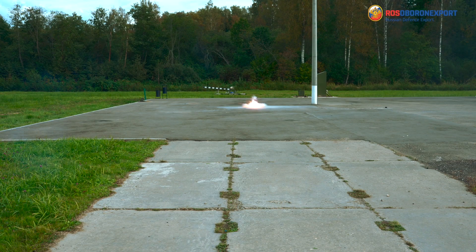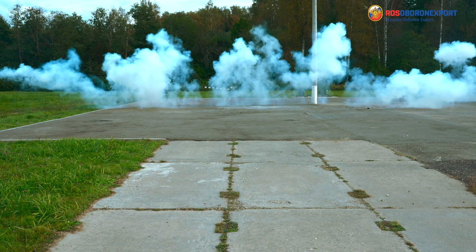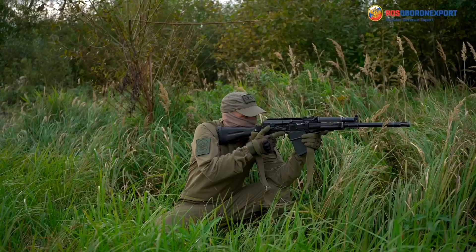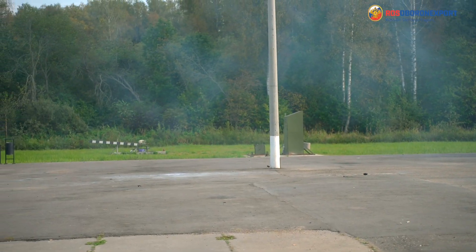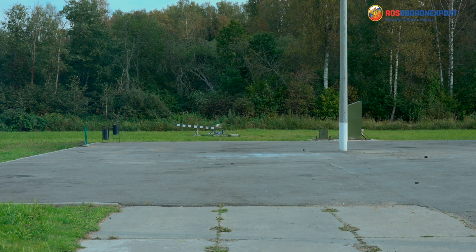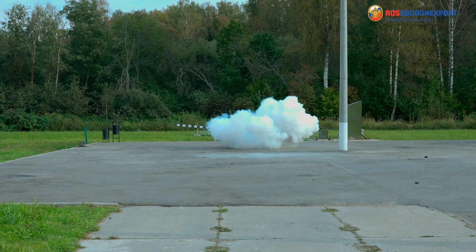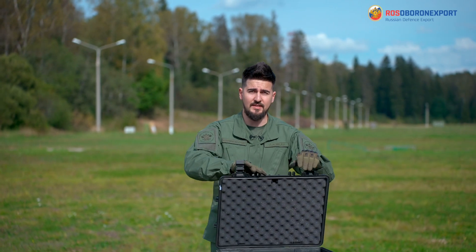The implementation of the grenades mentioned above efficiently increases the chances of special services units for success during harsh operations. At the same time, being used against mass riot participants, the grenades enable confusing the violators without any harm to their health. That was it about the hand grenades for today. See you at the next video.